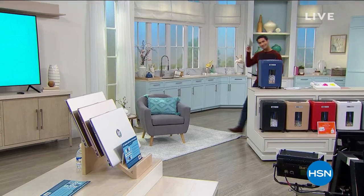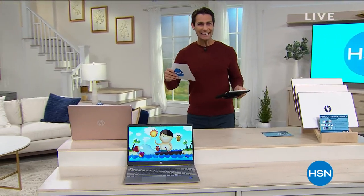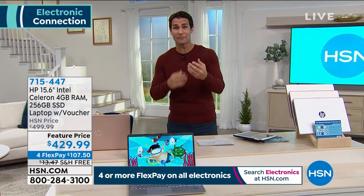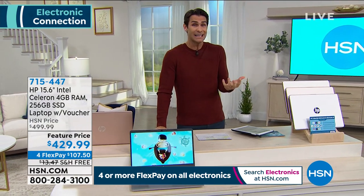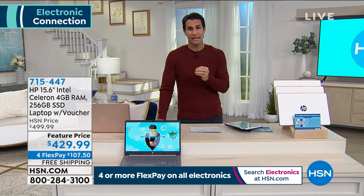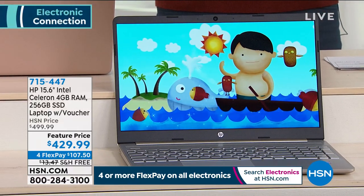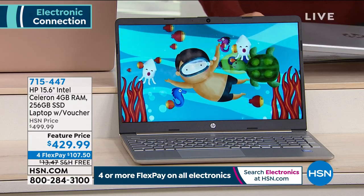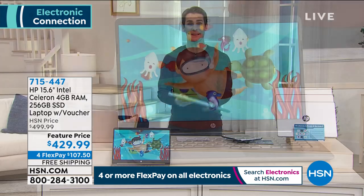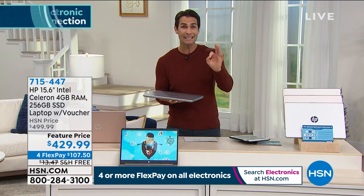Now for the HP laptop that's been teased all hour. Every household used to need one good computer — now every person in the house needs one. This HP will serve as a school computer for your kids, a work computer for you, entertainment, and a way to connect with friends and family thanks to its great high-definition camera. It's also how we shop, and how we stay in contact with everyone.